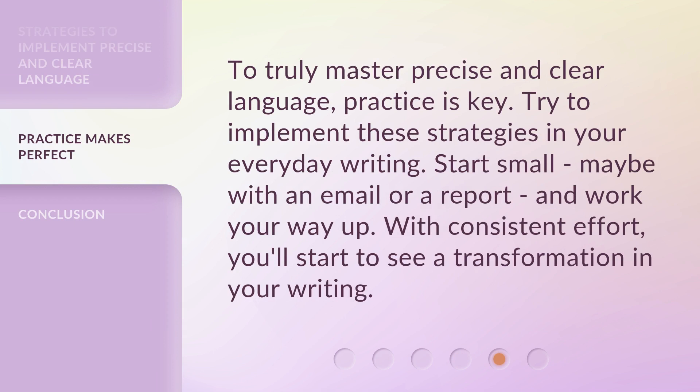To truly master precise and clear language, practice is key. Try to implement these strategies in your everyday writing. Start small, maybe with an email or a report, and work your way up. With consistent effort, you'll start to see a transformation in your writing.